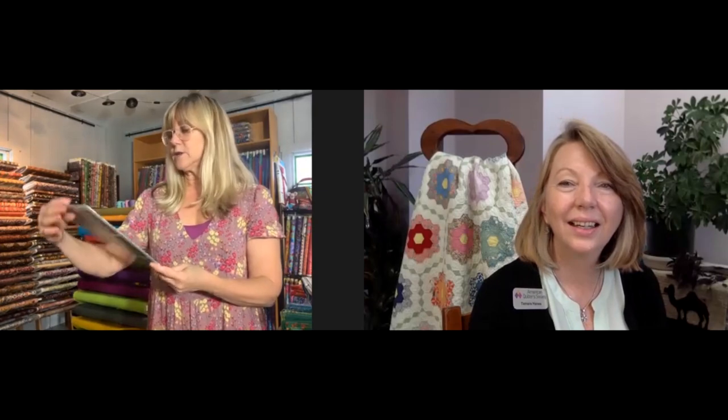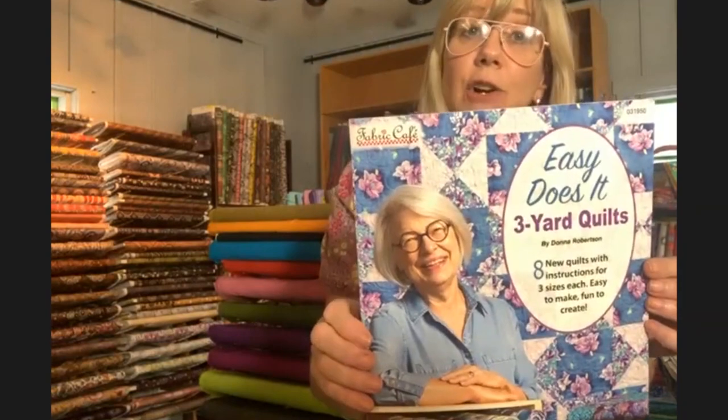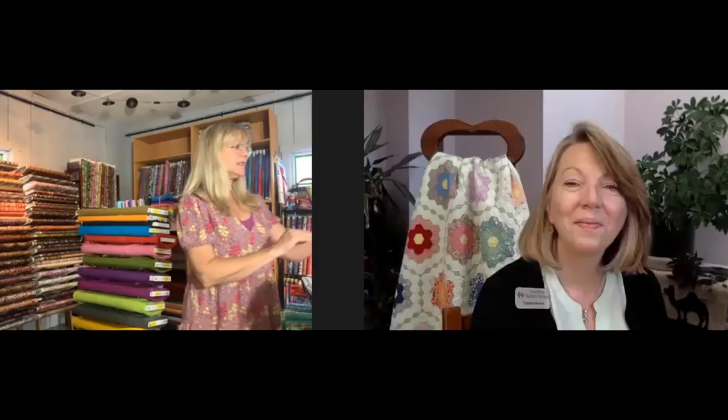We also carry Donna Robertson's three-yard quilt books. It couldn't get any easier — we give you the pattern and the inspiration all in one. How fun is that? Very fun. Love it. Well, thank you so much.